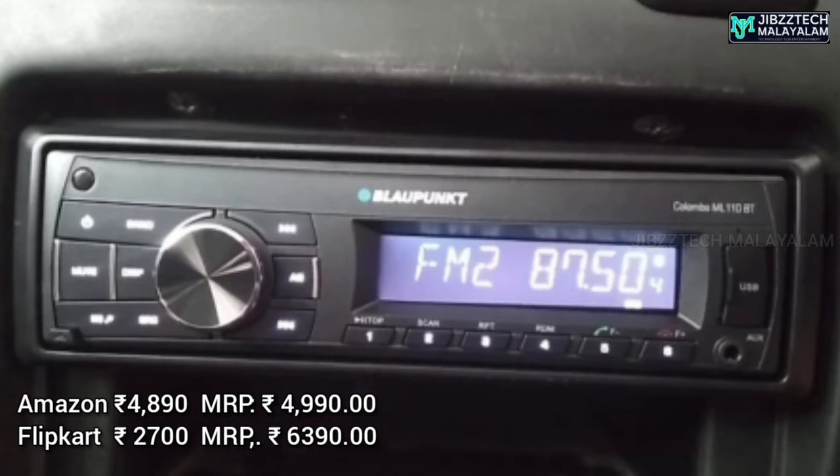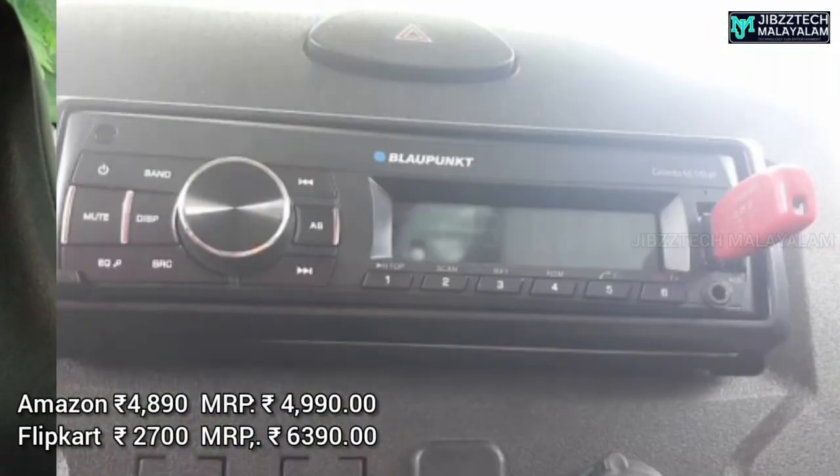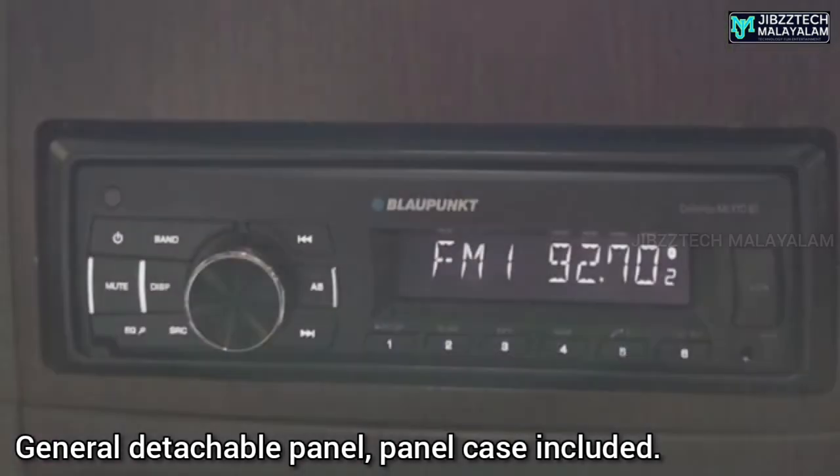In the box you get: well-packed car stereo, IR remote, detachable front panel, user manual, and an ISO connector cable set.